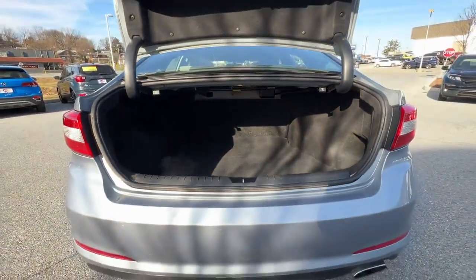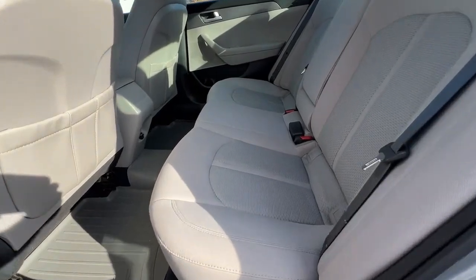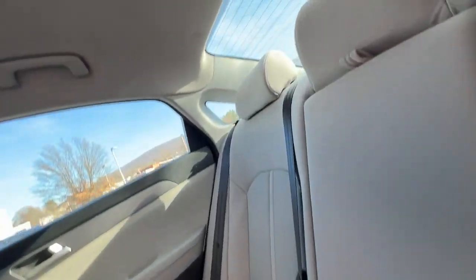The following are some of this vehicle's highlighted options: keyless entry, heated mirrors, satellite radio, steering wheel audio controls, aluminum wheels, electronic stability control, alarm, rear spoiler, intermittent wipers, and traction control.